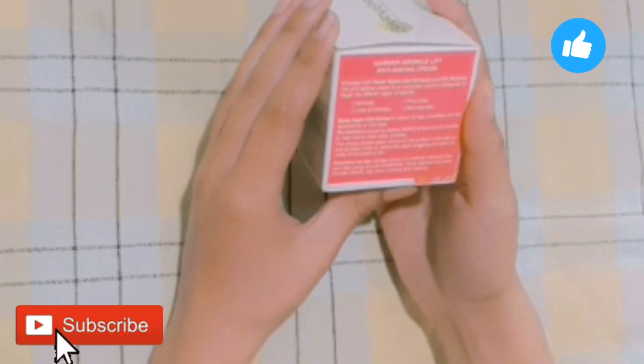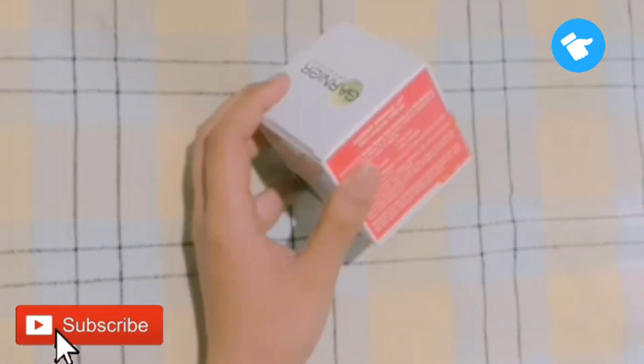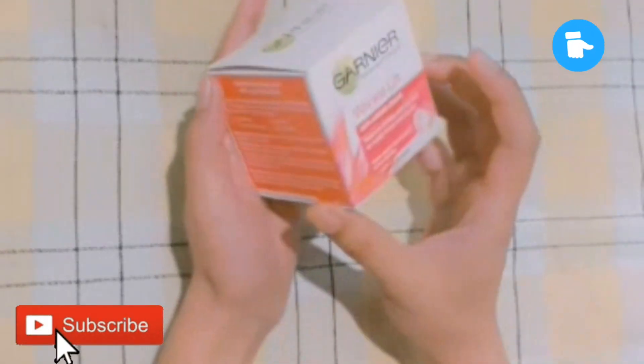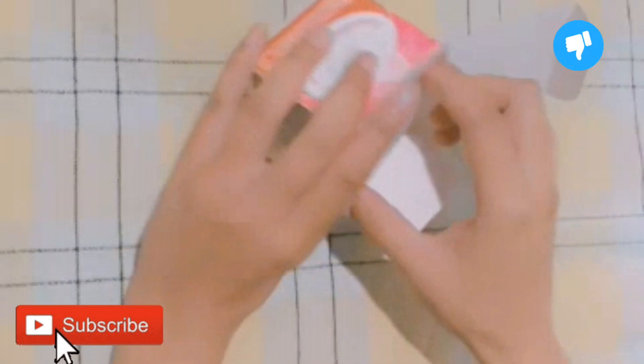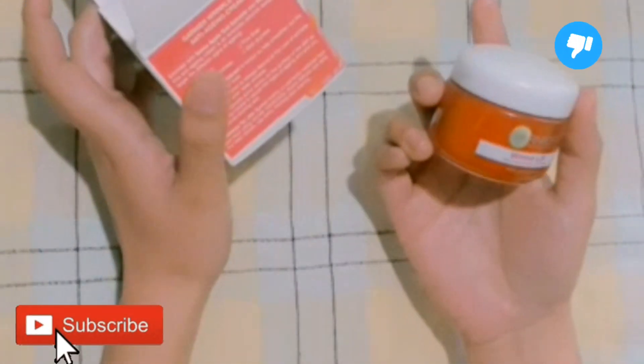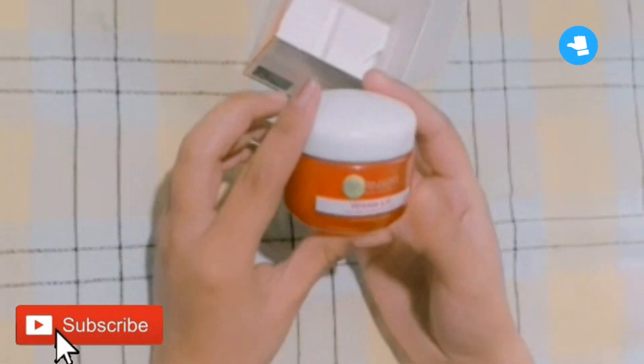If you ask when you can start using anti-aging cream, my answer is that you can start after your 20s. I will show you the packaging — this cream comes in a red color. It is very creamy and is very easily absorbed into your skin.